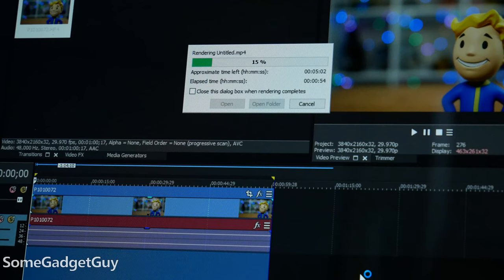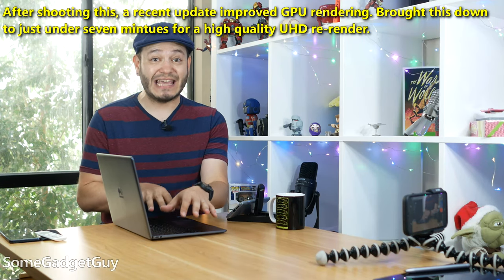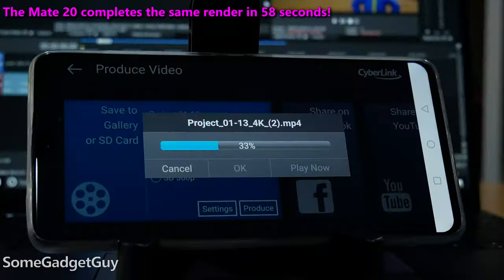It's a brief example and not a completely fair oranges-to-oranges comparison since we can't use exactly the same software, but taking the same UHD video file, running it through the desktop-grade editing software on the MateBook and then the editing software on my phone, rendering roughly the same quality produces some surprising results. One minute of UHD video took almost 10 minutes to process on the MateBook, while my LG G8 was able to render the same short video test at generally the same quality in 64 seconds.